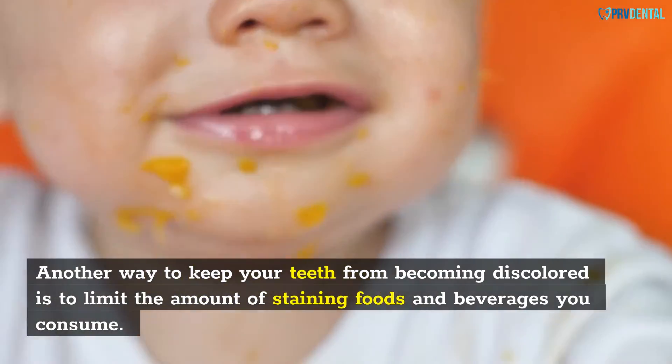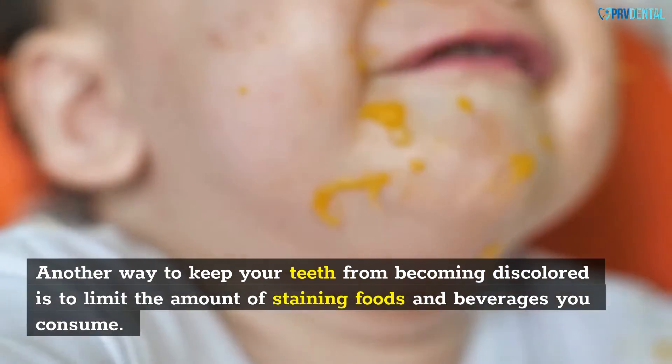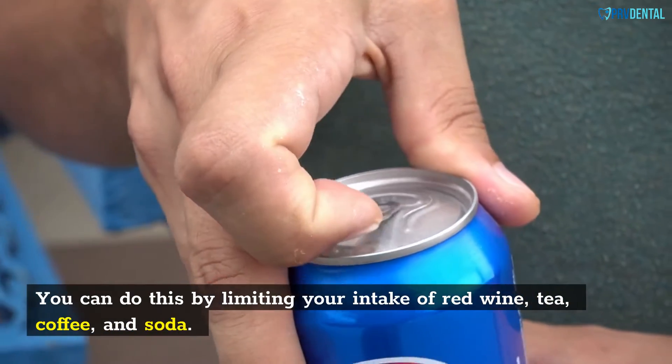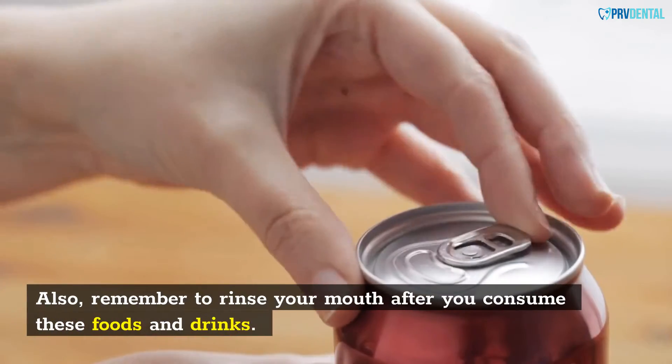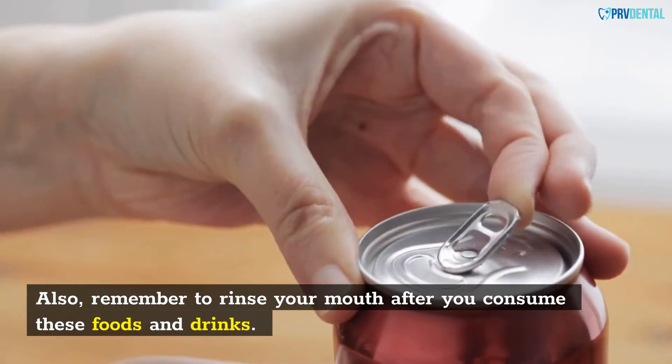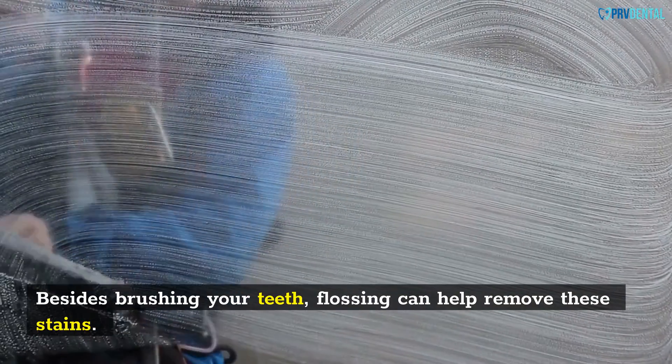Another way to keep your teeth from becoming discolored is to limit the amount of staining foods and beverages you consume. You can do this by limiting your intake of red wine, tea, coffee, and soda. Also, remember to rinse your mouth after you consume these foods and drinks. Besides brushing your teeth, flossing can help remove these stains.